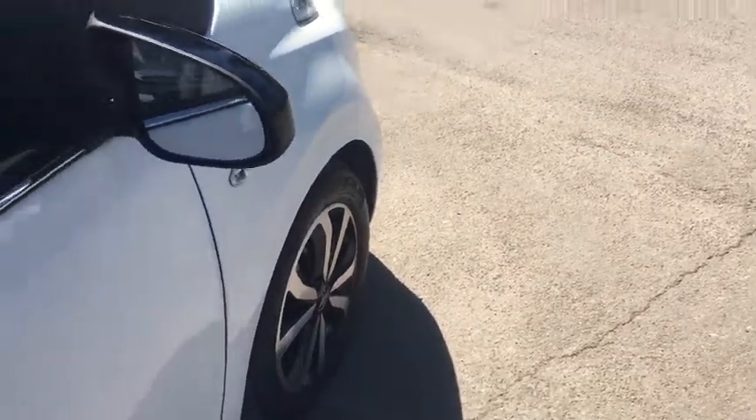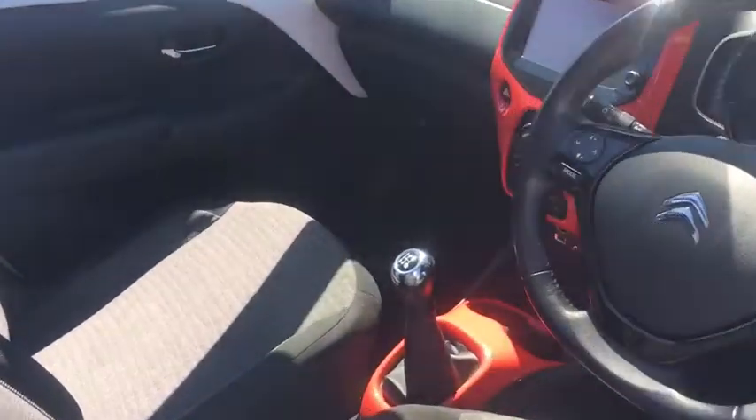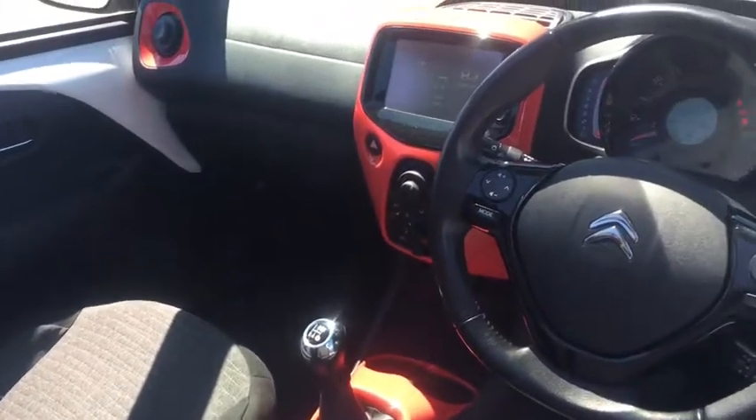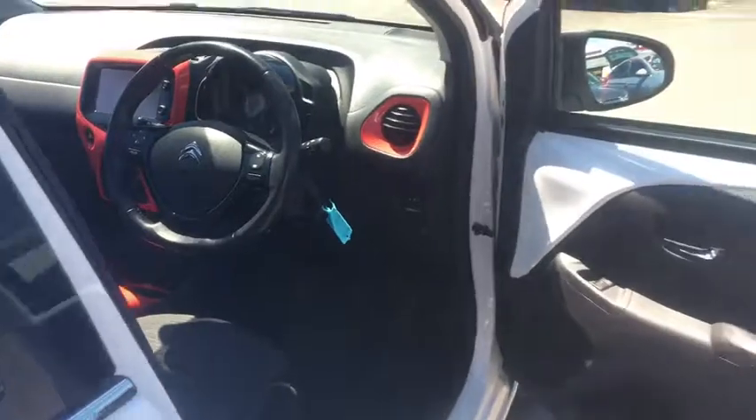This car has done 22,000 miles and as we move inside we have DAB radio, air conditioning, Bluetooth, USB input and AUX input.